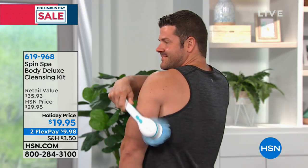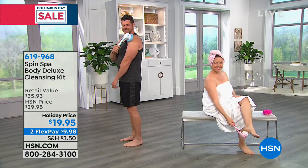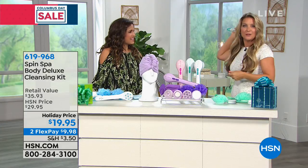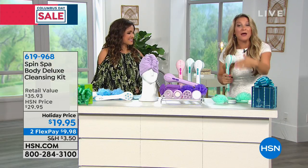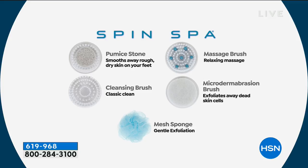The guys love it too. Take a look at the size of Dustin — he can reach all the way to the middle of his back. This is so fabulous because you start to get into the shower and think: how many times do you really ever wash that one spot? You not only get that, but you're getting six attachments — it's crazy.